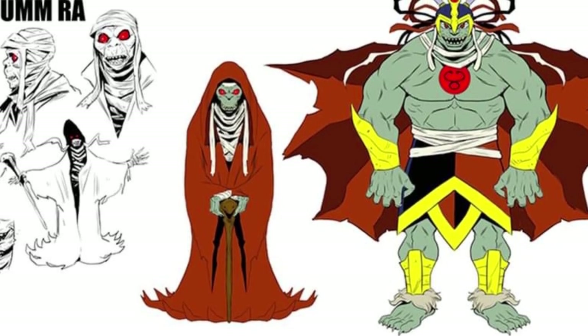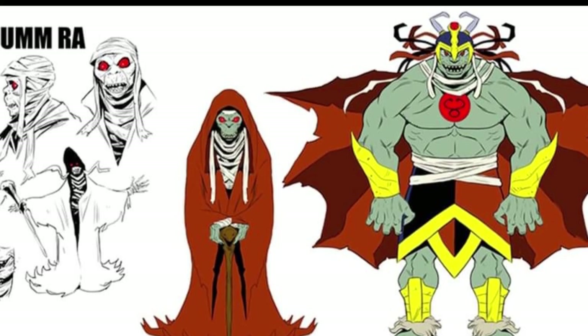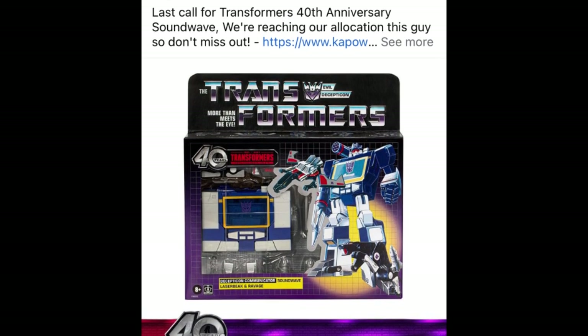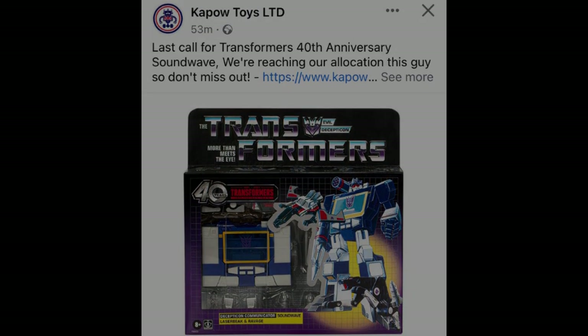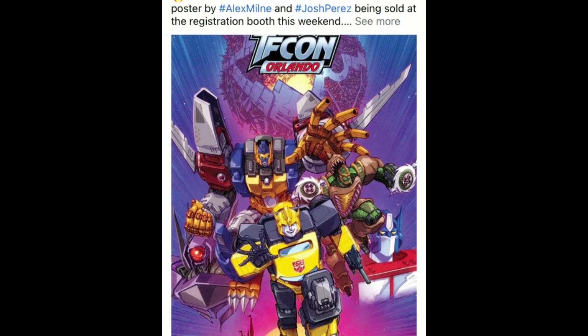Be interesting to see what the inside looks like, because you can't always judge a comic by its cover. Over in the UK we are getting ready to receive the 40th Anniversary Transformers, and the team over at Kapow are saying if you want it come get it, because they're doing their allocations super soon.